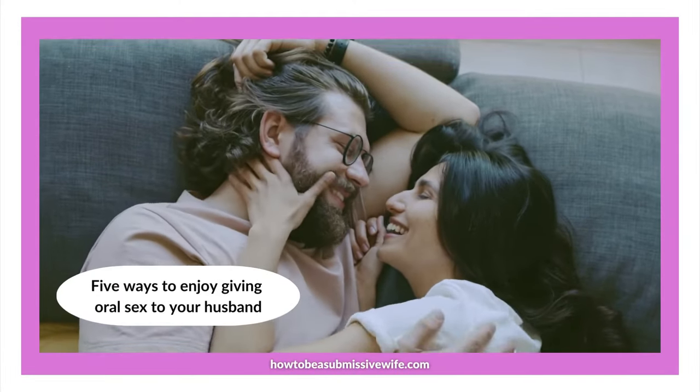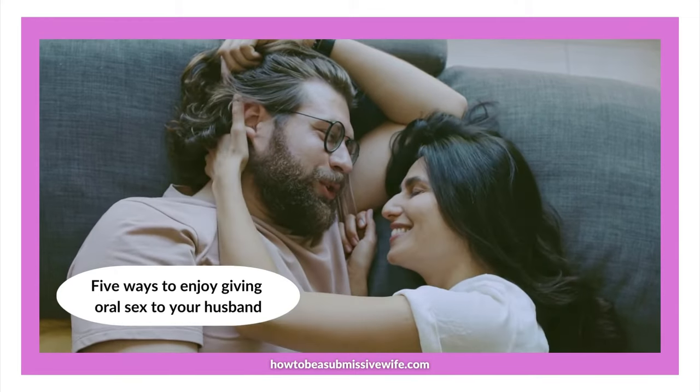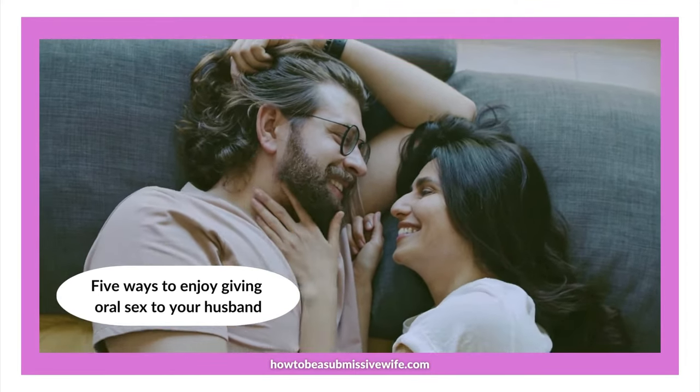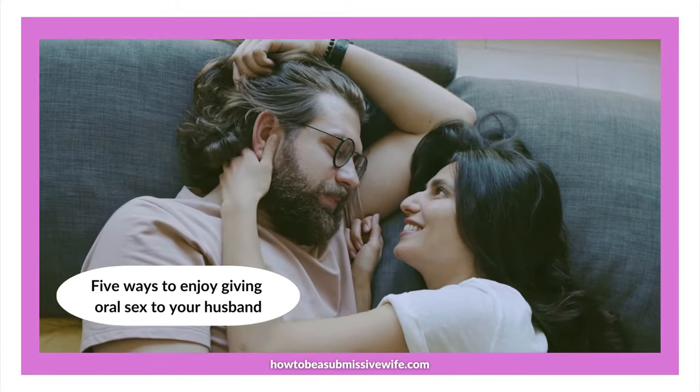Hello and welcome to Out of Your Submissive Wife Daily Tips. Today's tip is 5 ways to enjoy giving your husband oral sex. Yes, I said enjoy giving your husband oral sex.